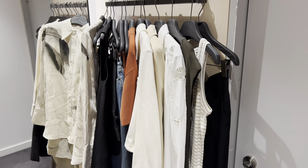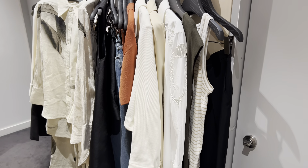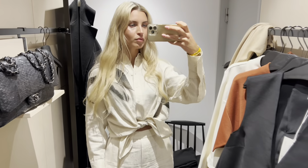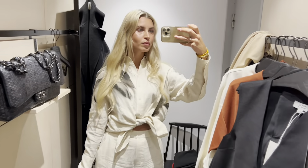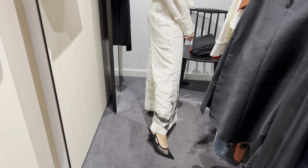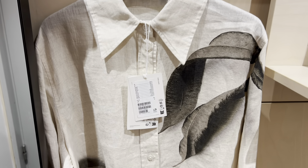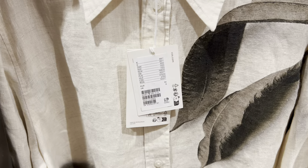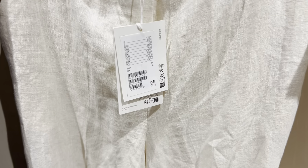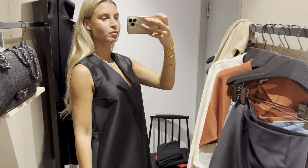Now it's time to try all these items. It's a very good quality linen set for summer. Trousers are a little bit short for my liking. I like the idea of this dress but it definitely doesn't suit me.